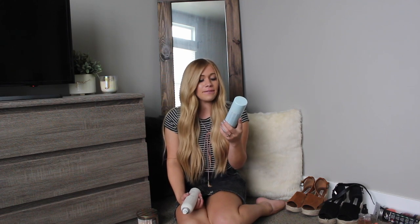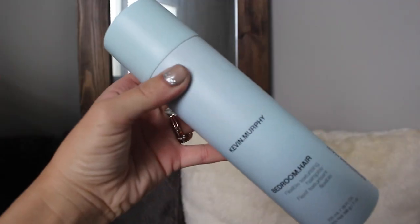First up, let's start with beauty products. To be honest, this is probably going to be the main highlight of my favorites videos since I am a beauty hair channel. So let's get going with hair care. First up on my list are my two favorite products from Kevin Murphy. This one is a newer product — it's called Bedroom Hair by Kevin Murphy and it is a flexible texturizing hairspray.